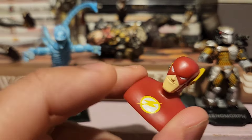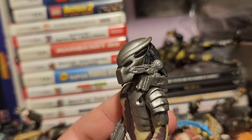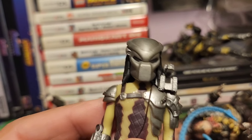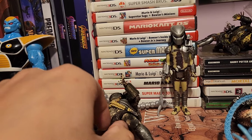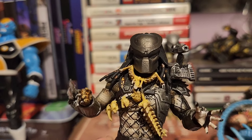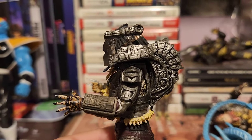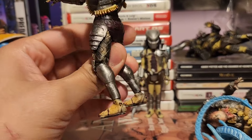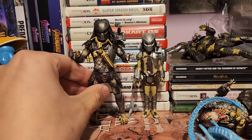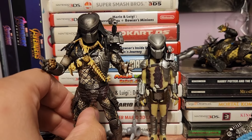More Predator figures. This one's my favorite, just because the mask looks accurate — it looks good on it. The detail and everything. And my all-time favorite, of course, is the original Predator — the Jungle Hunter. This guy is just the best beast.